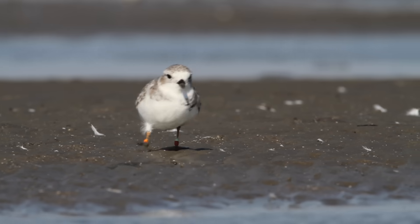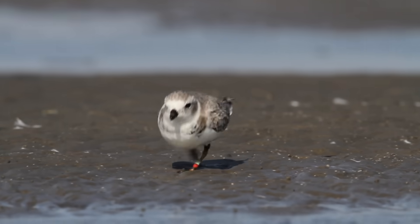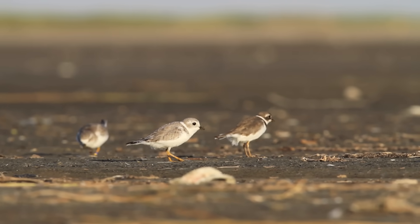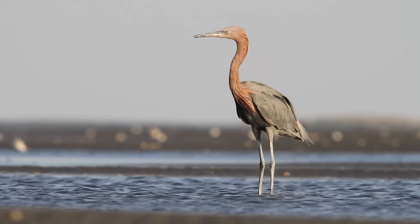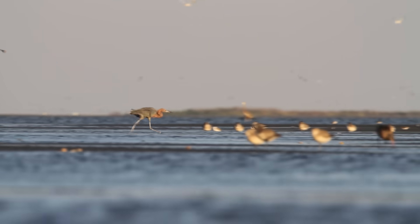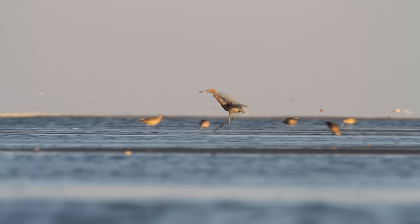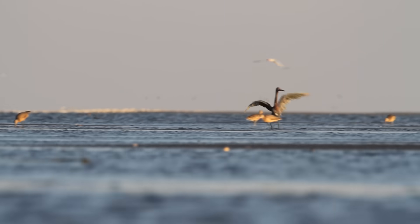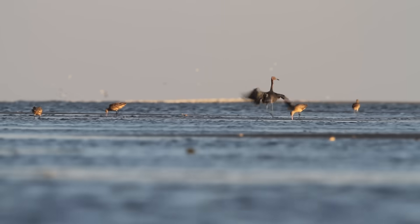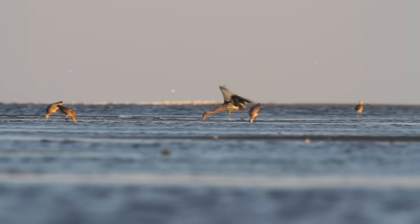They also use a technique where they'll put one foot out in front of them and sort of wiggle it on the surface — this might disturb potential prey so they move and can be spotted more easily. Reddish egrets' foraging technique is spectacular to watch. They're basically herding and flushing schools of small fish in the shallows, and they do this by running and leaping and raising their wings, corralling the fish and trying to corner them. Eventually they'll chase one down and jab down and spear the fish out of the water.